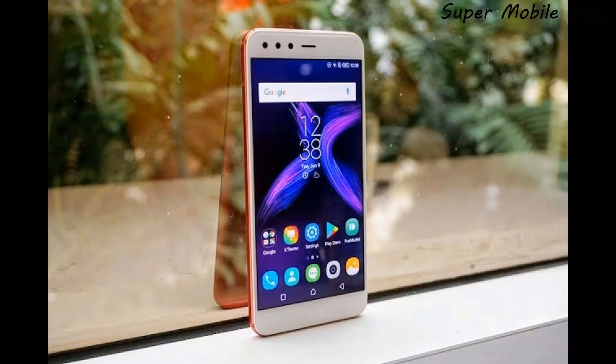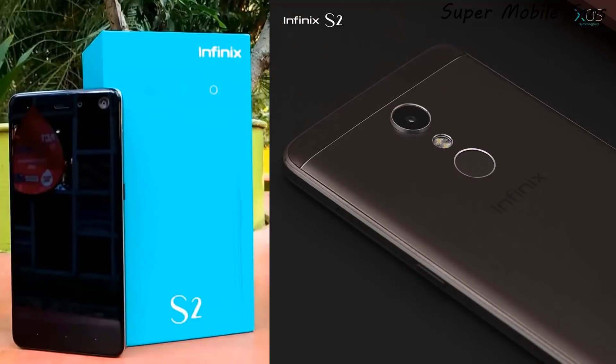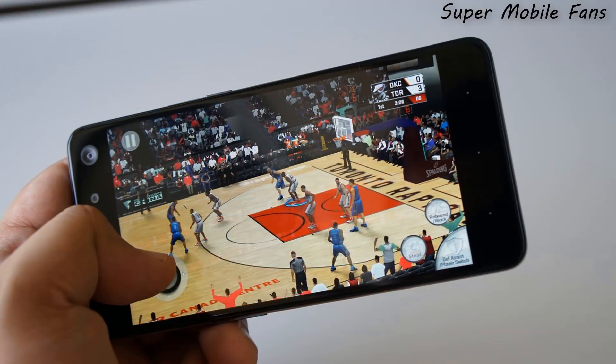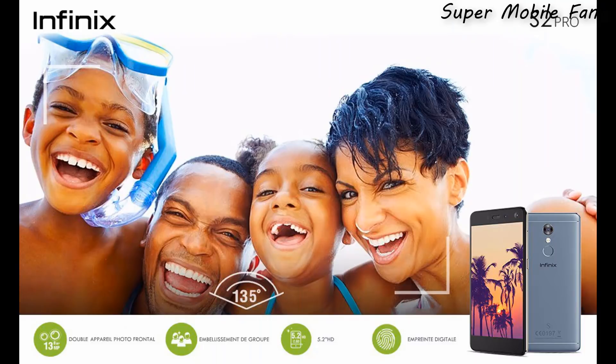I believe it's going to be mid-February. Due to speculations and reports on the internet, the new phone is going to be the Infinix S3. The S3 will be the successor to the S2 and S2 Pro, which were known for great selfie and wide-angle cameras, and were very popular.